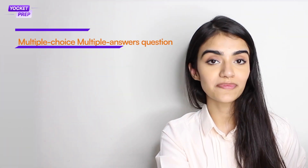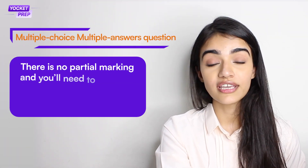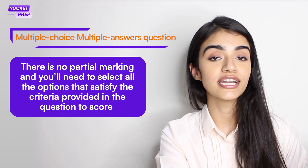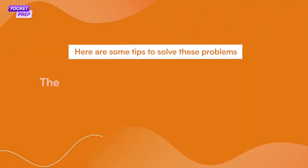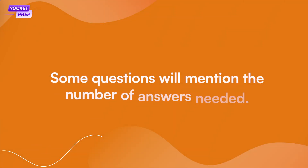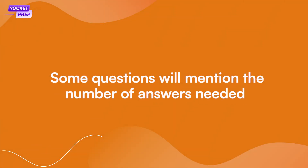Next up are multiple choice, multiple answer questions. There is no partial marking, and you will have to select all of the options that satisfy a particular criteria given in the question to score. The process of elimination can prove to be a useful ally here — quickly eliminate the options that do not fit the criteria and work with the rest. Some questions will mention the number of answers needed; for example, a question might say 'select the two options that together...' Make sure you follow the instructions carefully without panicking.